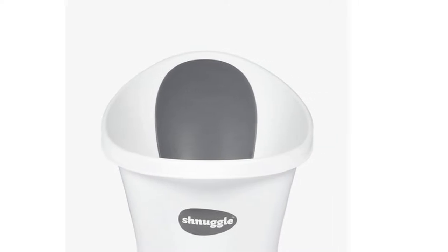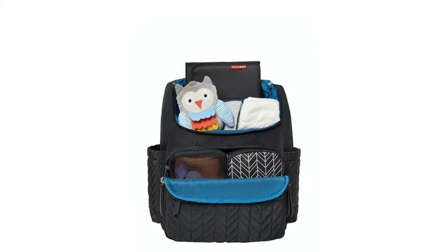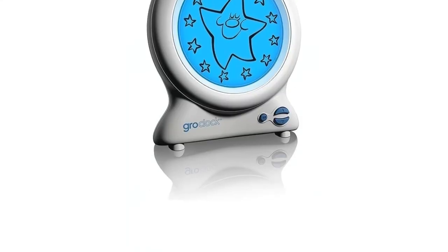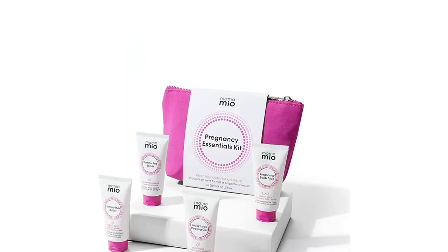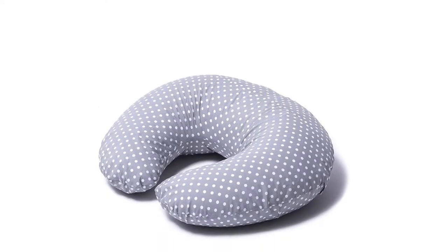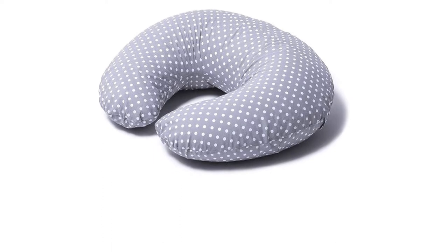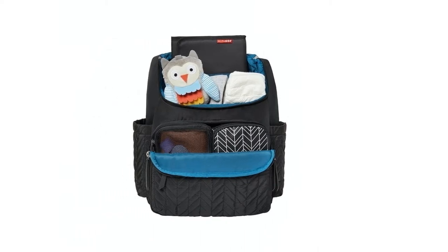Baby shower gifts used to simply be token gifts for the newborn boy or girl, such as a cute teddy or a rattle. However, these days they serve as a useful and thoughtful way for guests, friends, and family to help the new parents-to-be get prepared for the birth and life after. Baby shower ideas have expanded in the last few years, with many focusing on the parents, or the mother in particular.